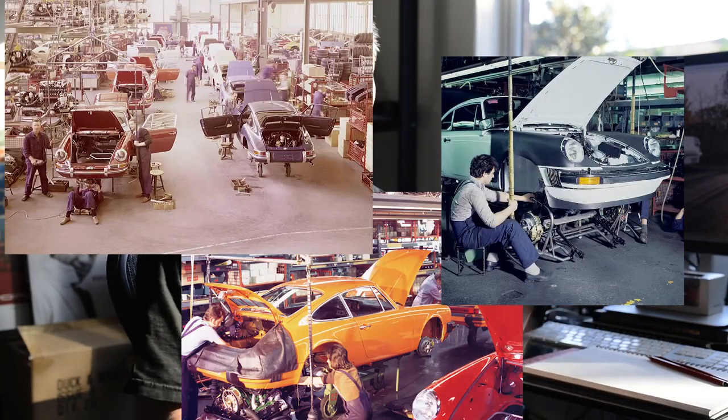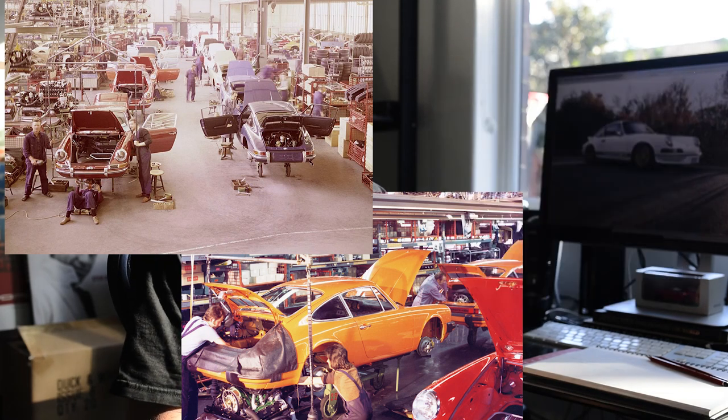All classic 911s drive really differently and they all have their own lovely little unique idiosyncrasies about them. Even two cars rolling off the production line one after the other will drive differently.